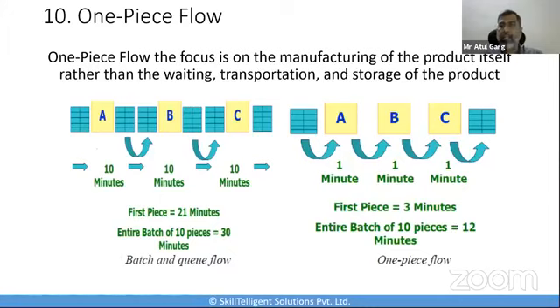To increase efficiency, companies choose to implement one piece flow or to simply reduce the number of products produced in a particular batch. Even when you have a large product mix, one piece flow can help you achieve better batch efficiency by applying these kinds of principles.